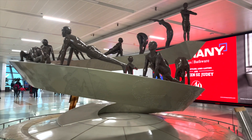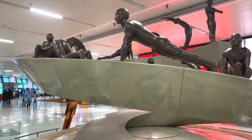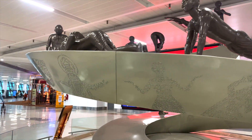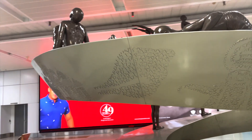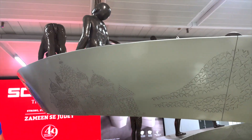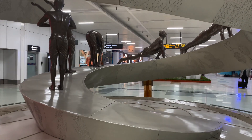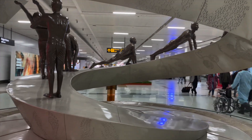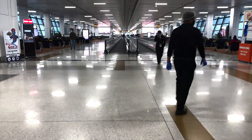Another cool sculpture right in the middle of the gate area is this yoga posture sculpture that goes all the way around in a spiral, showing different poses. I thought that was really cool. There were also a lot of paintings in IGT3 and a couple more sculptures, like the elephant we saw earlier in the video.